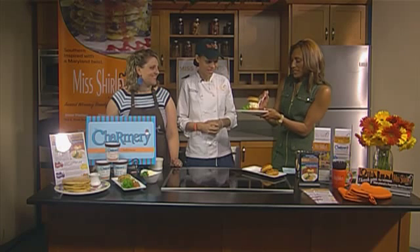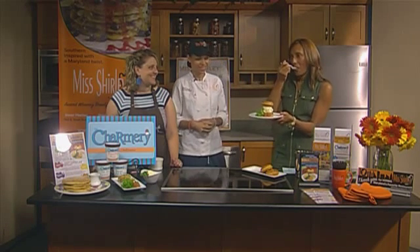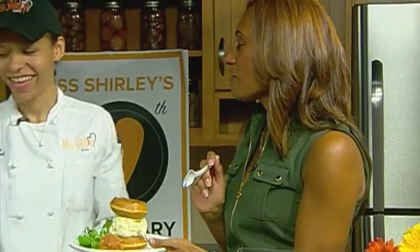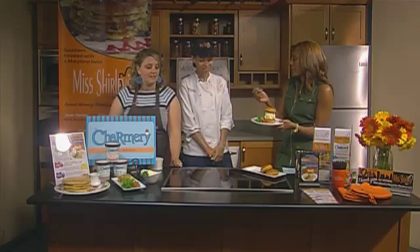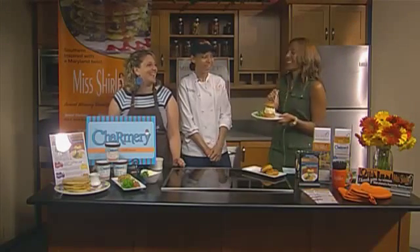So I have to taste the ice cream by itself, but then I have to taste it with the waffle to get the whole feel. That tastes just like fried green tomatoes — in a good way. In a great ice cream way. You should never knock what you can do with ice cream. I will never, because I'm going to eat the rest of this.